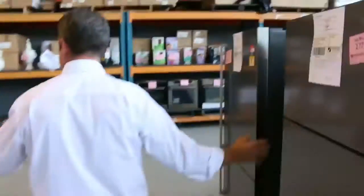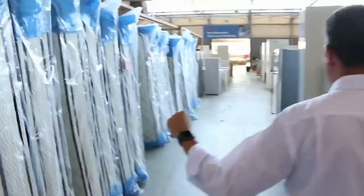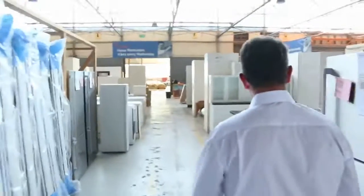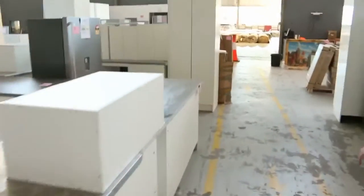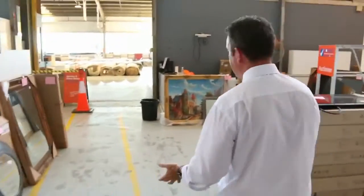Then into home renos — have a look at these fridges. There's fridges galore — I've never seen so many fridges all going out for auction. Lots of appliances there, ovens, some nice stone benchtops, mattresses, full kitchens in all different shapes and sizes, granite bench tops, lots of furniture, more fridges. Great range of gear going through the home renos auction, also kicking off at 10 o'clock tomorrow. Have a look at their video — that gives you a full rundown of everything.